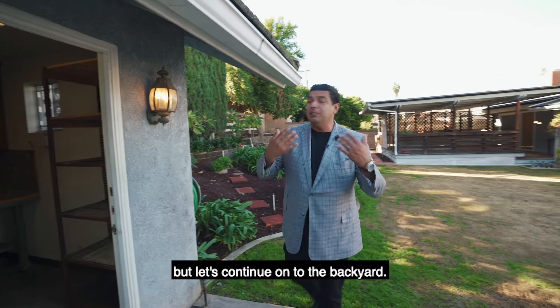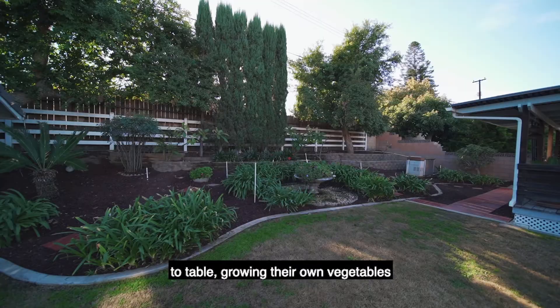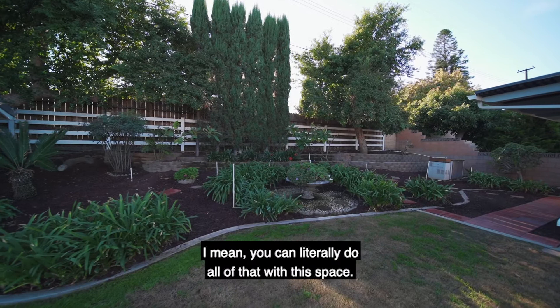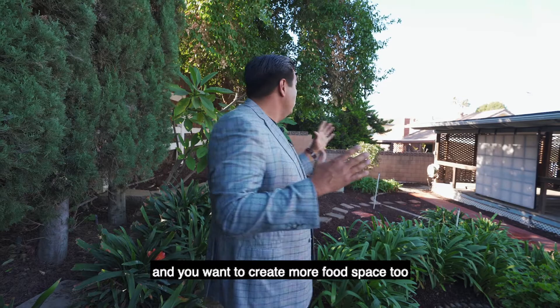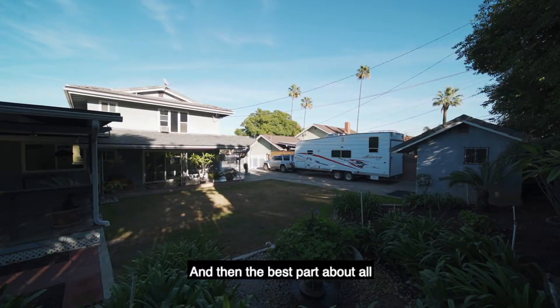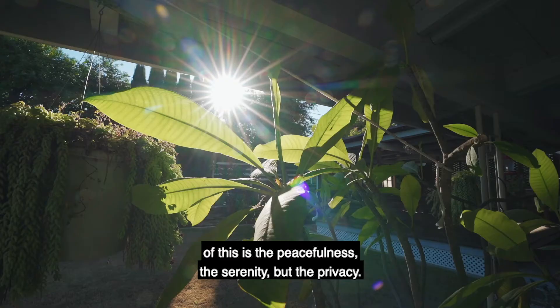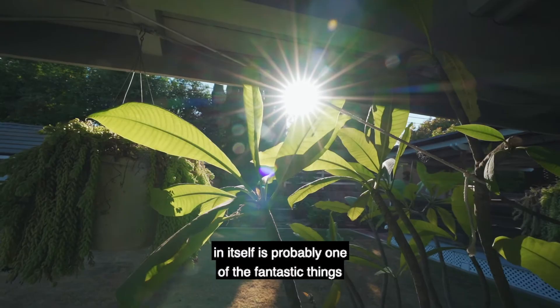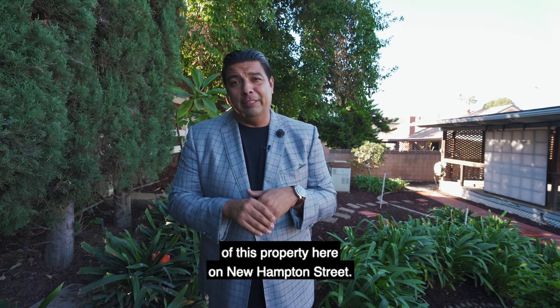Let's continue on to the backyard. I love this planter area because today so many people are doing farm to table, growing their own vegetables, their own fruit trees. You can literally do all of that with this space — you can plant your citrus trees, do your garden. If you're feeling really ambitious, you can even create some hens over there for a chicken coop. You really have it all. And the best part about all of this is the peacefulness, the serenity, and the privacy, which is probably one of the most fantastic things about this property on New Hampton Street.